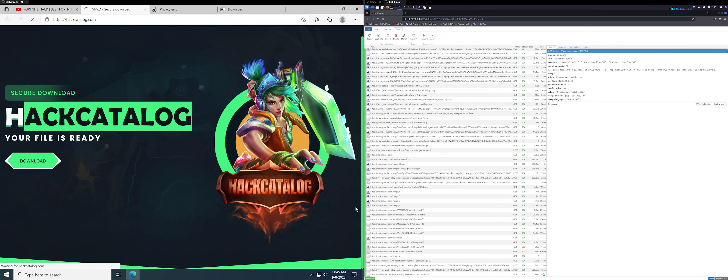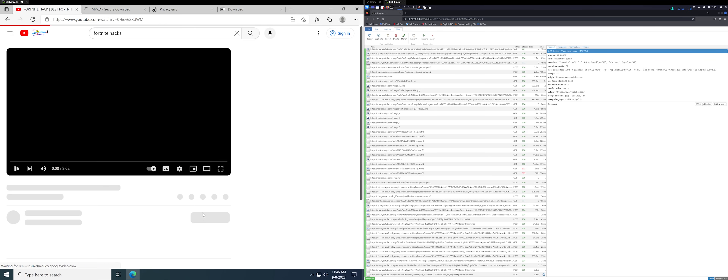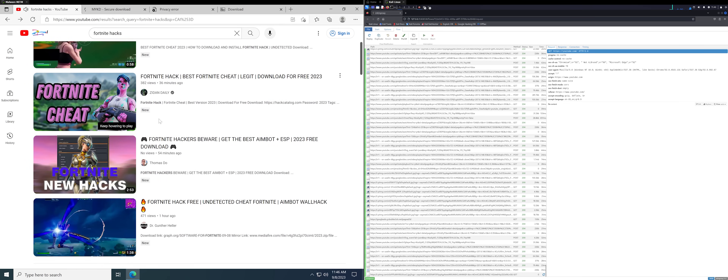They've actually set up their own domain rather than using someone else's, and that's kind of clever. So far we can just see the connections to Harka Dialogue or Catalogue — that's a totally legit-looking website. It's possible this would be a different kind of scam, because another kind of scam they'll use with fake game cheats is something called a survey scam, where they say that in order to verify you're human, you just need to complete a quick survey.